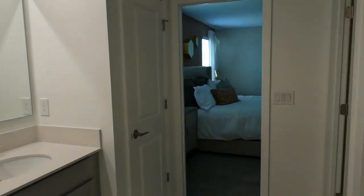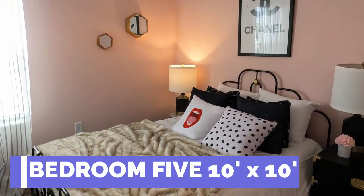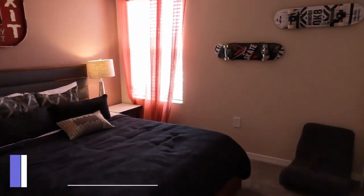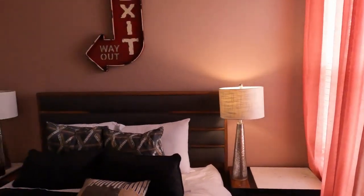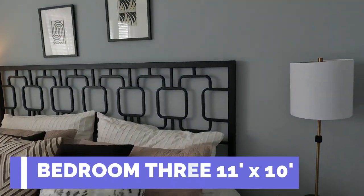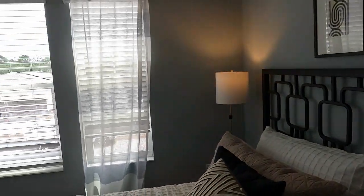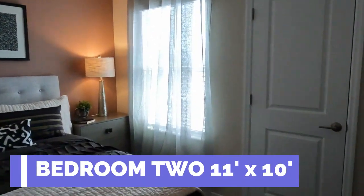Now let's explore the remaining bedrooms and bath upstairs. But first, I wanted to highlight some of the fantastic amenities here at the Preserve at LPGA. Your monthly homeowners association fees are surprisingly low considering all that you get in return. With the HOA, you'll have the convenience of common area maintenance, a community mail kiosk, well-lit streets, a fantastic playground, and a refreshing pool with a cozy cabana. It's a package deal that enhances your overall living experience without breaking the bank.